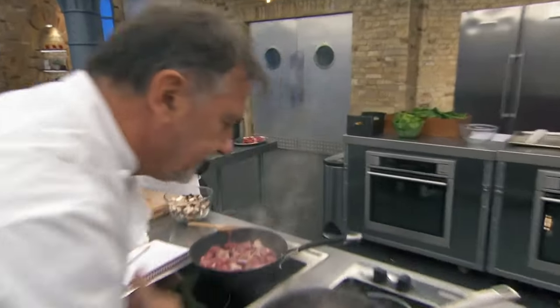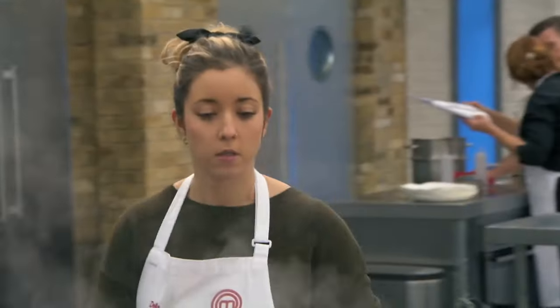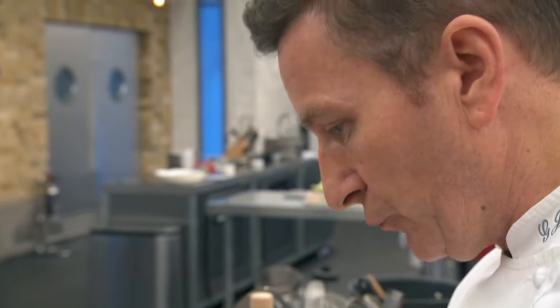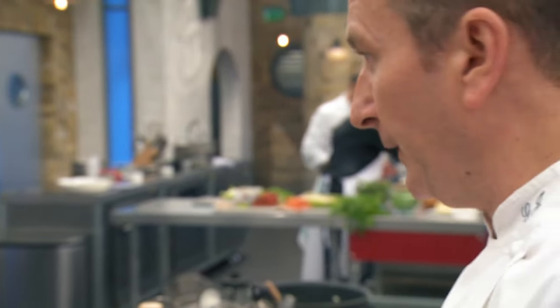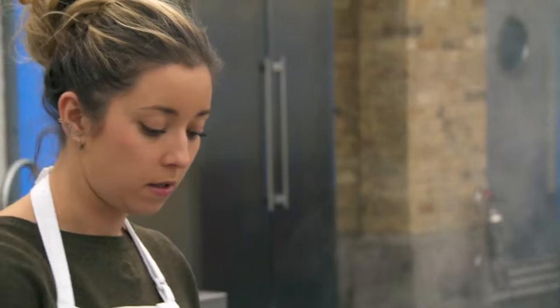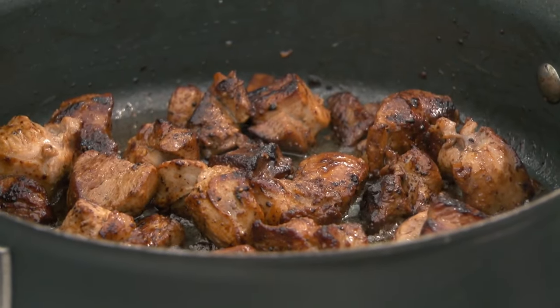Delia first needs to caramelise turkey leg meat for the jus. If that goes black, it's bitter. I'm really slow — that's the detail in the recipe we're looking at. She needs to get the jus on early, as it will take two and a half hours to reduce.